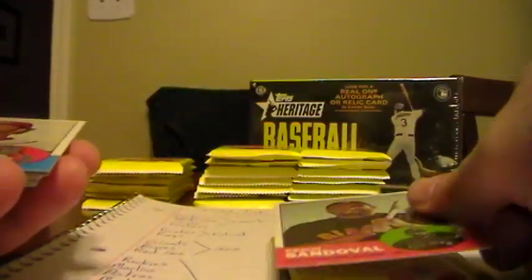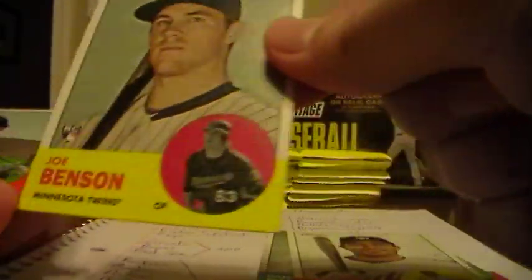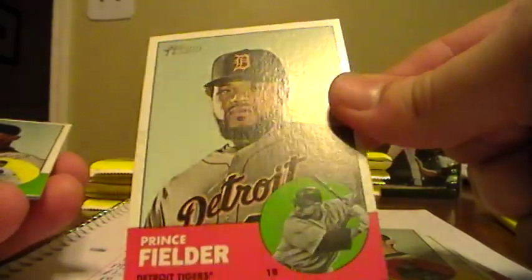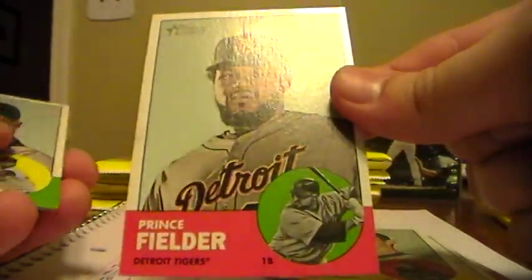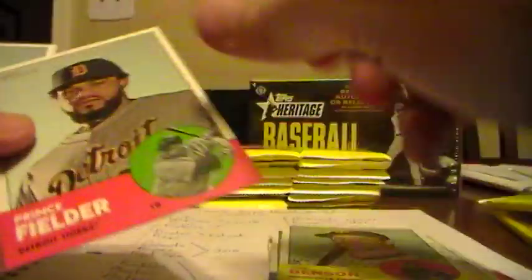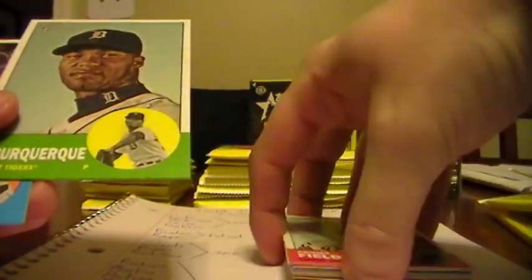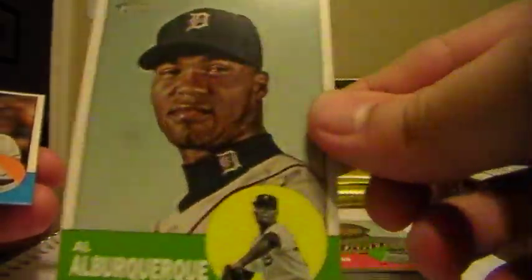Cole Hamels. Pablo Sandoval, Giants. Michael Morse, Nationals. Danny Duffy, Royals. Carlos Quentin, Padres. Joe Benson, Twins. Look at that - Prince Fielder. I'm a Tigers fan so I have to stop for that one. I believe that's a short print - yes it is, number 476, Mr. Fielder. His first card as a Tiger, I believe. Awesome. Anyways, I don't get to keep it so I won't marvel over it anymore.